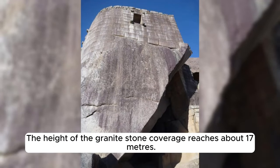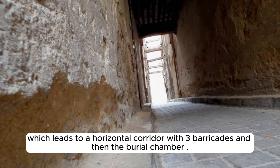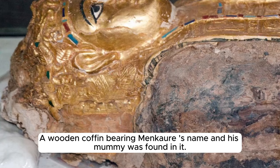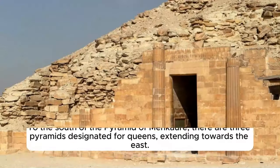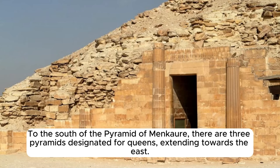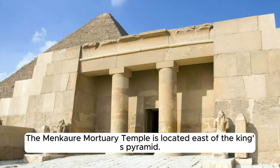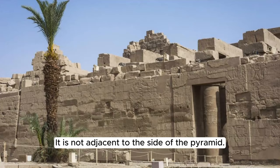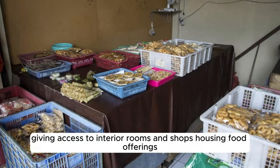The granite stone coverage reaches about 17 meters in height, with the rest covered in white limestone up to a height of 5.65 meters. At the end of the inclined corridor, there is a stone-lined vestibule leading to a horizontal corridor with three barricades and then the burial chamber. A wooden coffin bearing Menkaure's name and his mummy was found inside. Menkaure's mummy is now preserved in the British Museum. Menkaure called his pyramid 'the Holy One.' To the south of the Pyramid of Menkaure, there are three pyramids designated for queens, extending towards the east, with the first belonging to Queen Khamerernebty II, wife of King Menkaure.